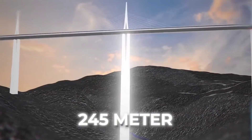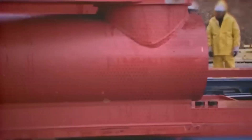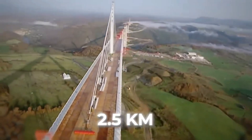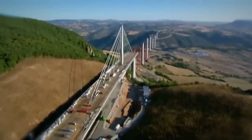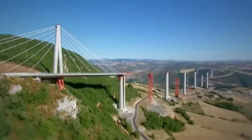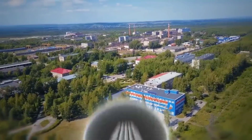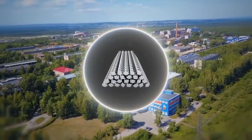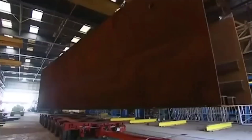Pillar number two had become the tallest pillar in the world. The team had little time to celebrate because the next phase — laying a 2.5-kilometer-long road section at such a height — was the most difficult. It was decided to build the road in steel sections, and the company Eiffel Steelworks was contacted. A total of 2,200 steel sections were made for the road, with each section weighing 90 tons.